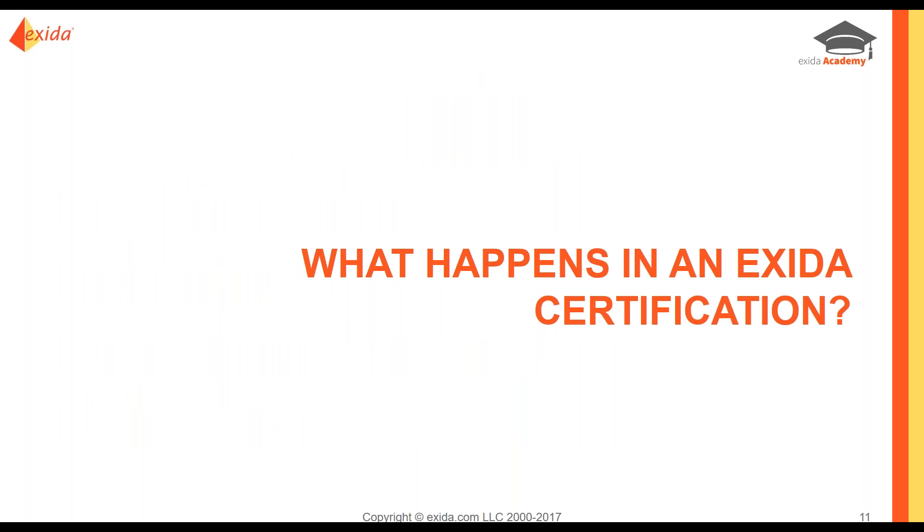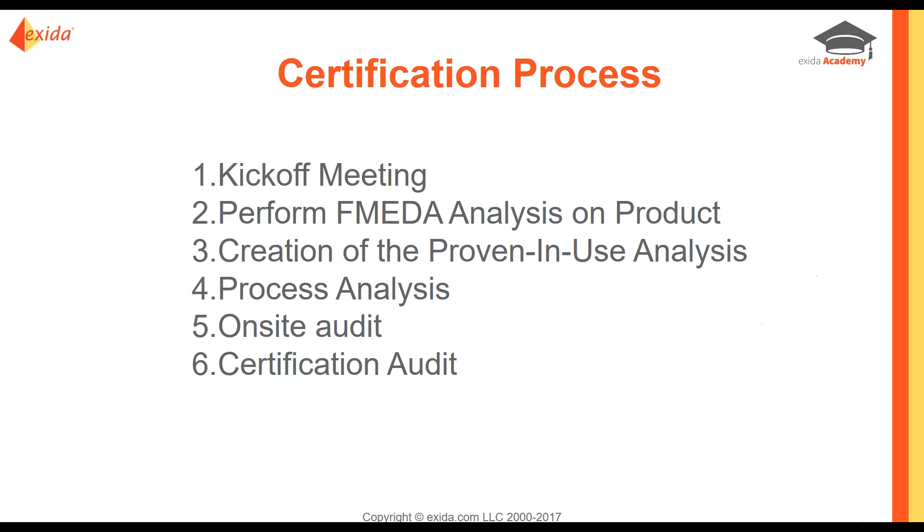To do this, we're first going to look at what happens in an Exida certification. The certification process isn't easy or trivial — that's why the certificate has so much information on it. The process always starts with a kickoff meeting. We'll find out if it is a proven-in-use justification by looking at field return and shipment data, or if it's a new product, we look at validation and verification, test plan, and test results.